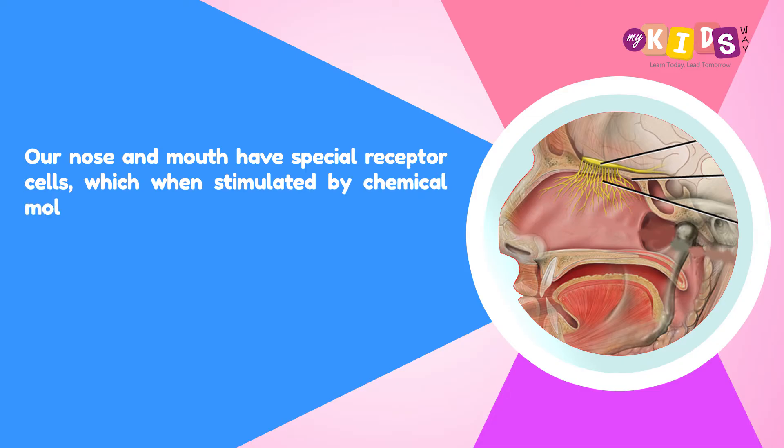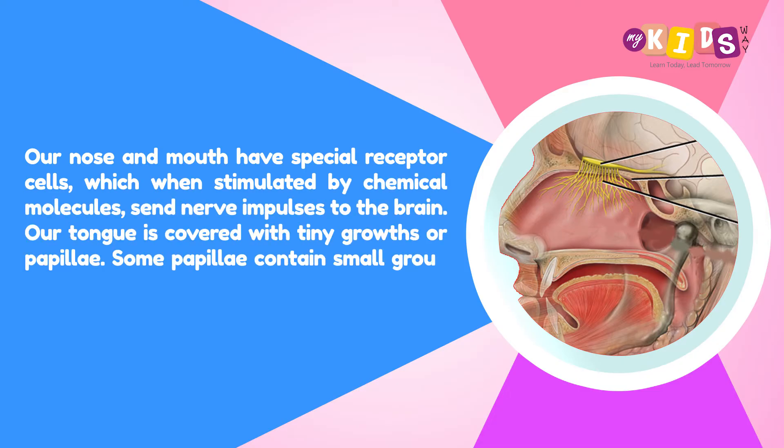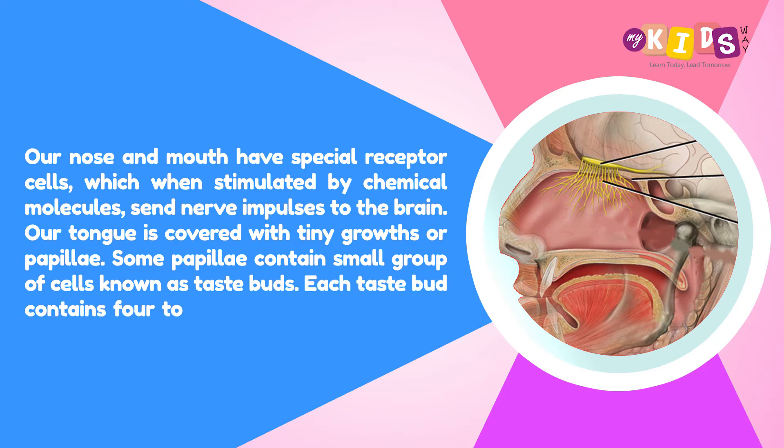Our nose and mouth have special receptor cells, which when stimulated by chemical molecules, send nerve impulses to the brain.